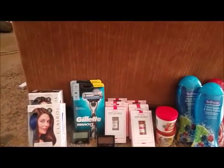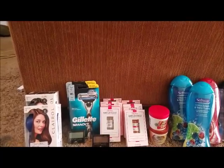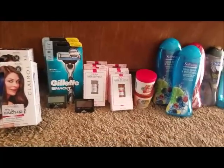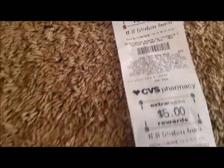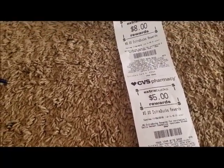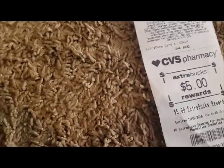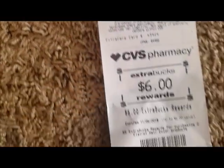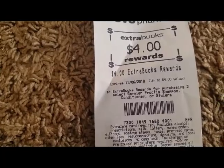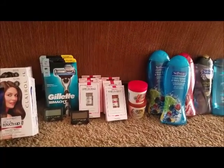I just realized one of my coupons did not apply for Sally Hansen because it should have been completely free out of pocket, but it's okay. I paid $0.90 out of pocket and received $41 in ECBs. Here's the breakdown: $8 for Softsoap — buy two get $4 ECB, I bought four so I received $8 — plus Sally Hansen, Maybelline, L'Oreal, Gillette, Clairol, and Garnier ECBs. So yeah, I received $41 total, basically making it even.